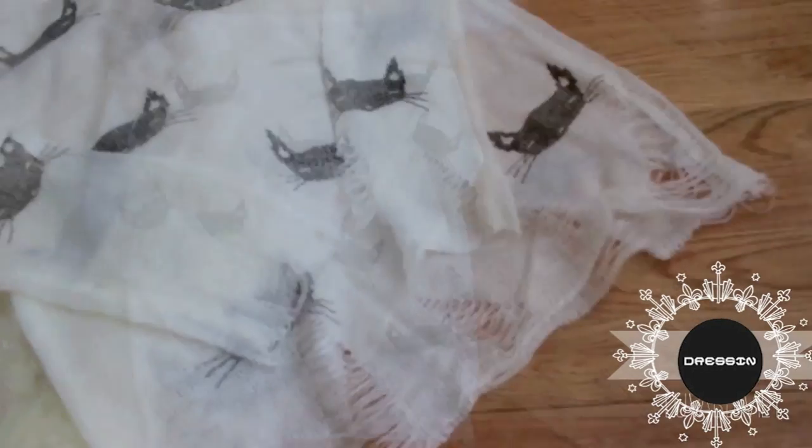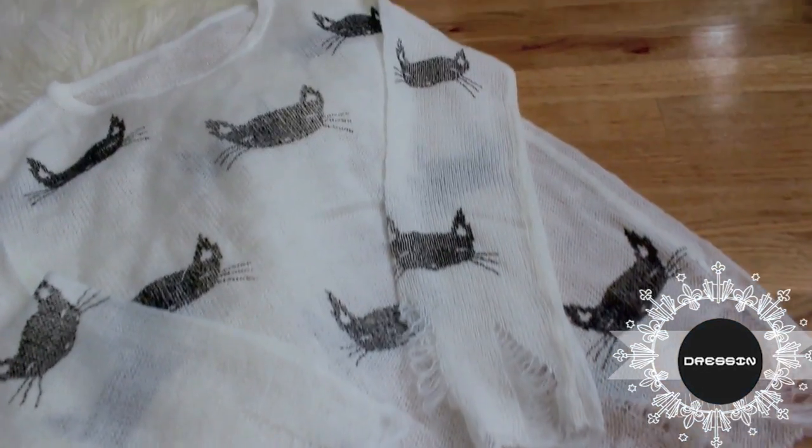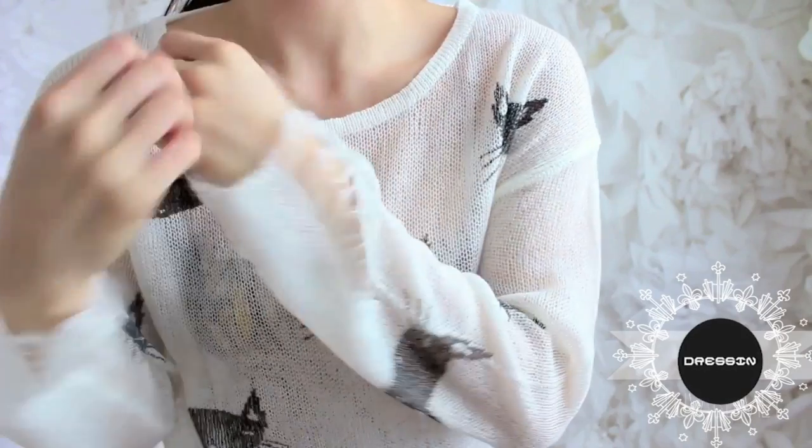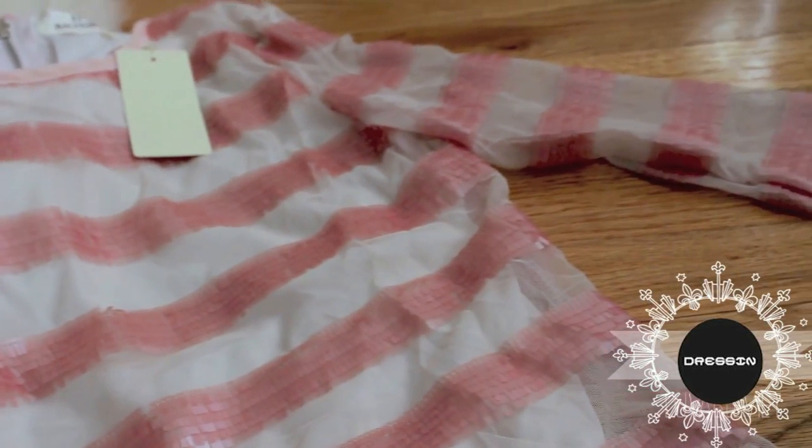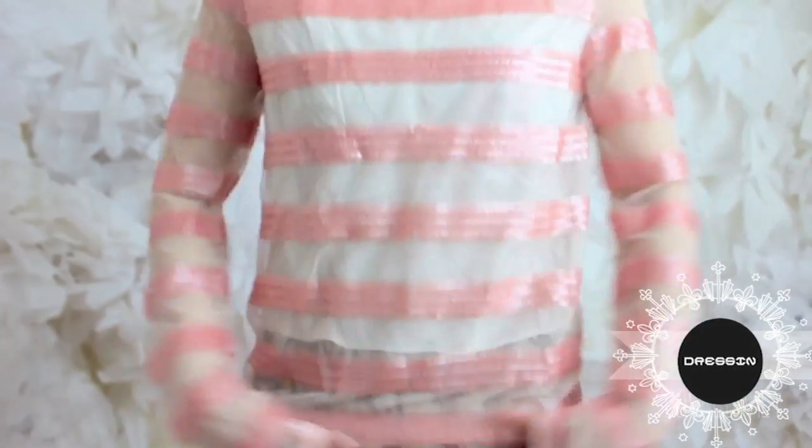Along with the star print, I also got this adorable black cat print and I adore it to death. I love this sweater design. What I don't love is the fact that when I take it off, it hurts. So be very careful when you wear it because the sequins look amazing on, however it's very painful when you take off the sweater.